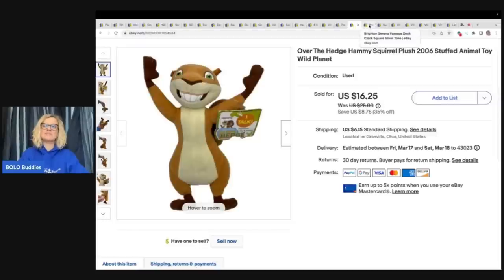This is an Over the Hedge Hammy Squirrel Plush 2006 stuffed animal toy from Wild Planet. The buyer was all in for $24.57. Go follow Zombie Bargain Hunter on YouTube — he has an awesome channel and specializes in plush, so go sub him up.